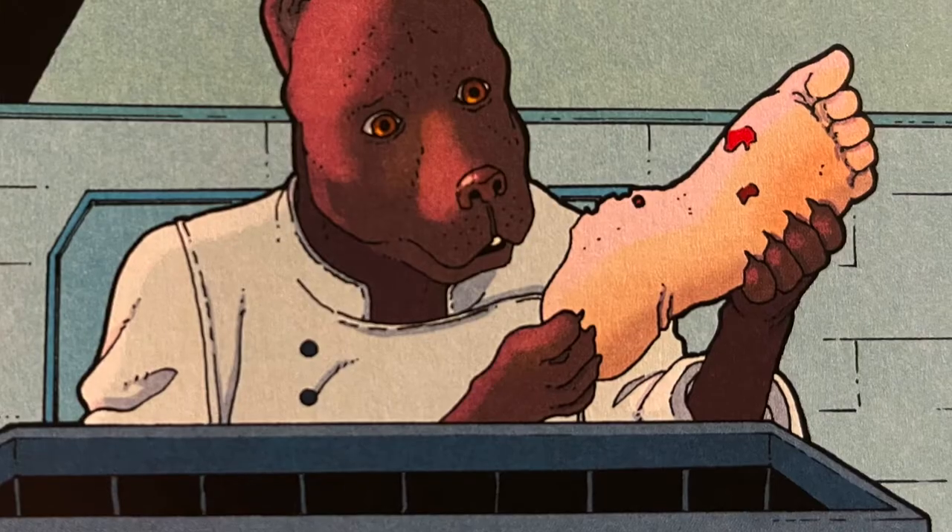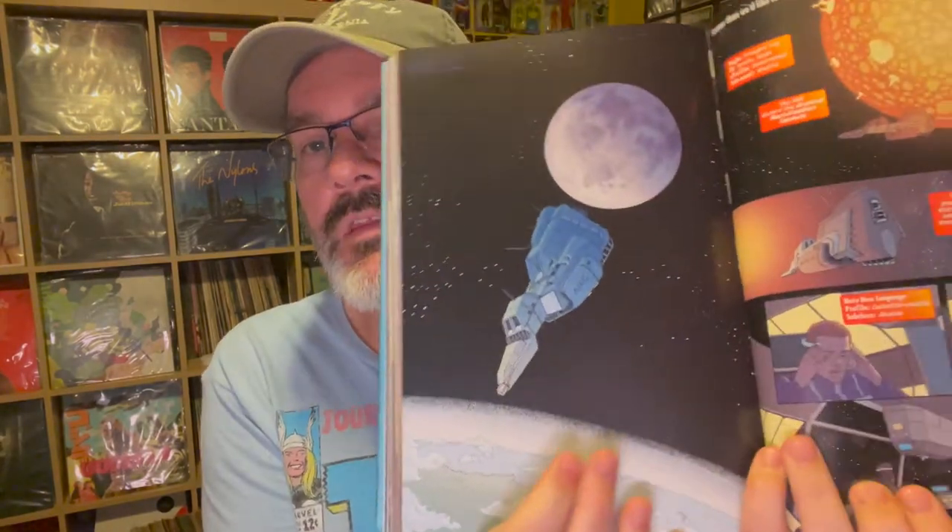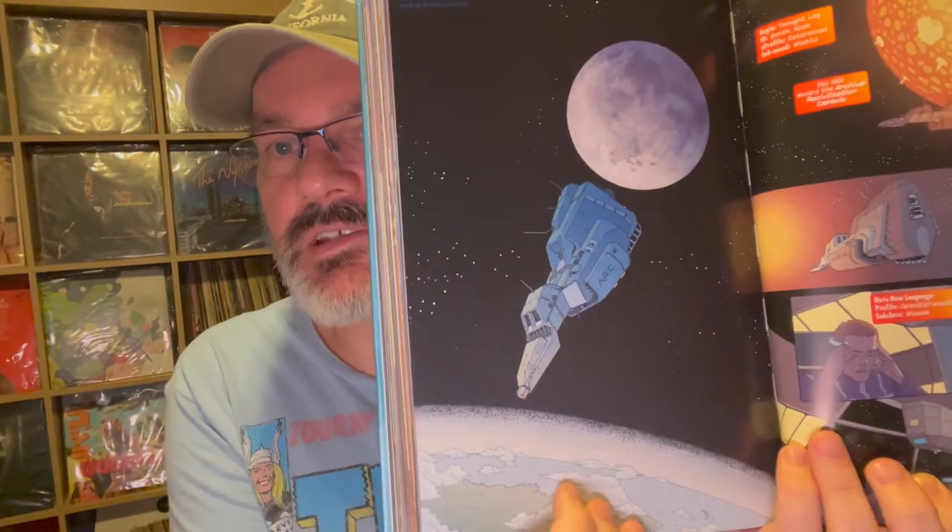Issue eleven is about a man trapped in different TV studios — he becomes part of the TV — and I really enjoyed that issue. The twelfth issue takes us into space. So we can see that this anthology is going to go wherever it wants to, and it's going to try some things that are really experimental and different.